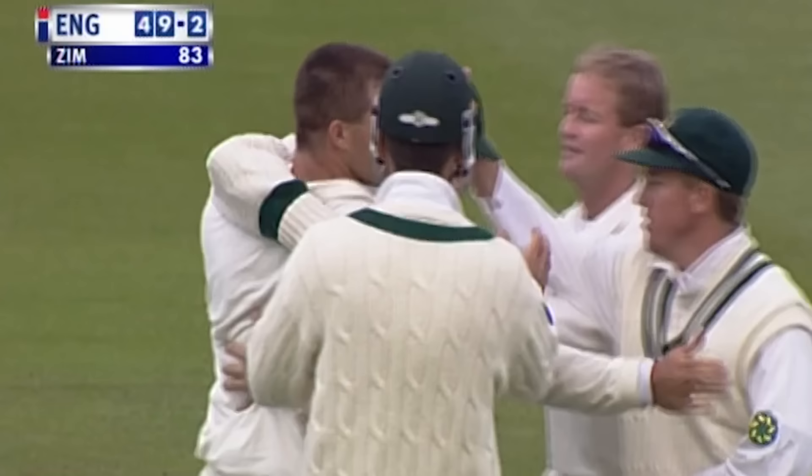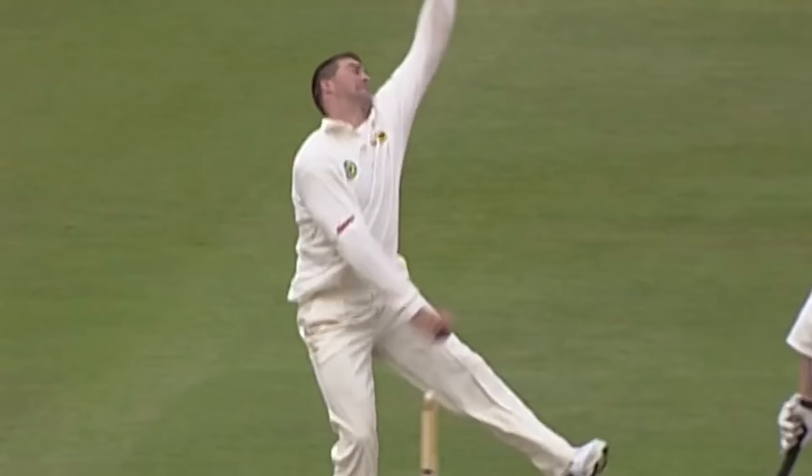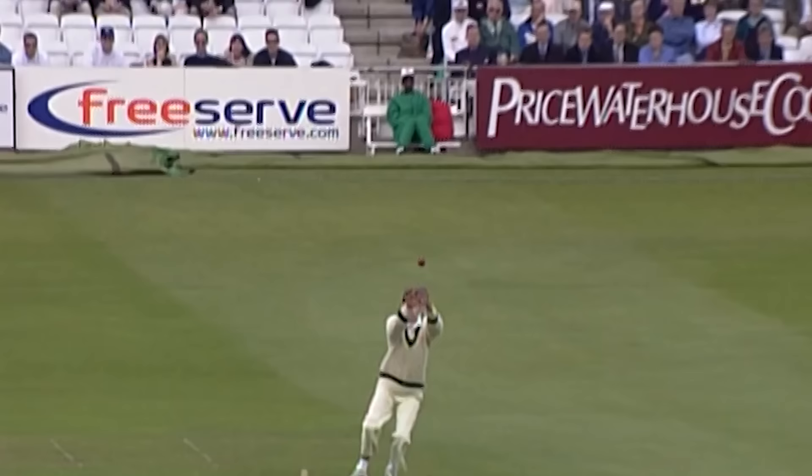In the air and gone. He'll be absolutely livid with himself getting out like that — he thought it was a wide half volley begging to be hit to the boundary, but he just found Brian Murphy at point.